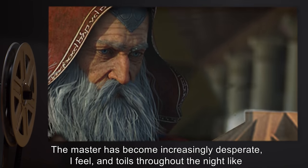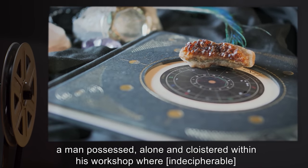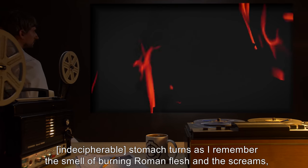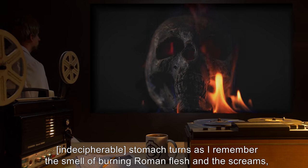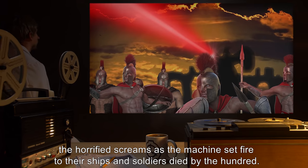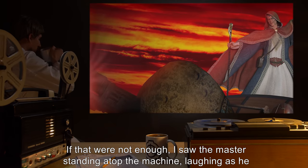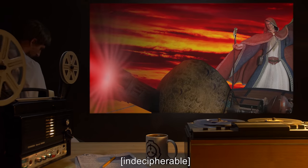The Master has become increasingly desperate, I feel, and toils throughout the night like a man possessed — alone and cloistered within his workshop, where [Indecipherable]. My stomach turns as I remember the smell of burning Roman flesh and the screams, the horrified screams, as the machines set fire to their ships and soldiers died by the hundred. If that were not enough, I saw the Master standing atop the machine, laughing as he [Indecipherable].